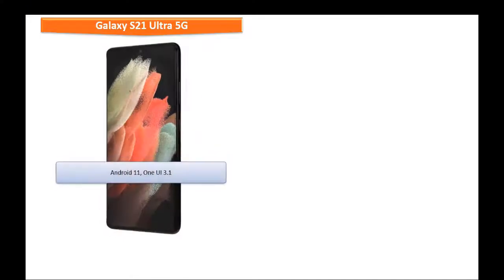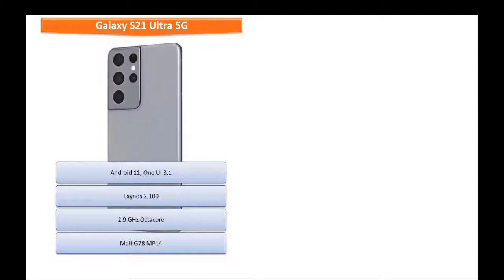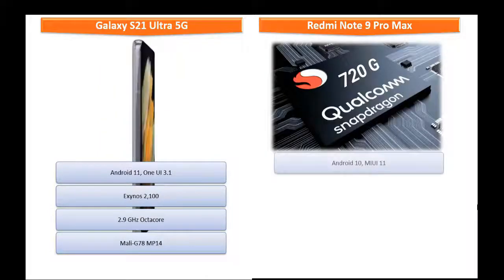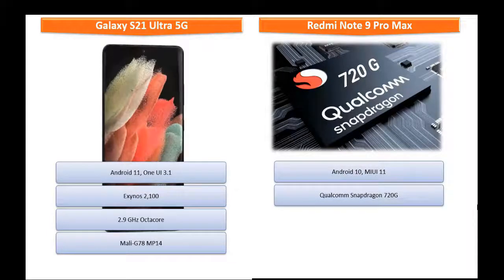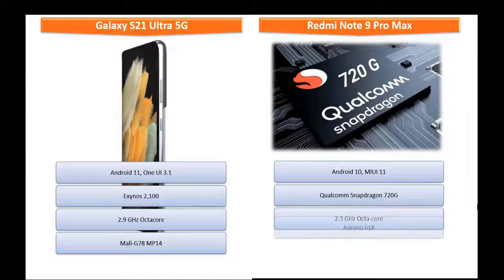Galaxy S21 Ultra 5G runs on Android 11 One UI 3.1 and is powered by Exynos 2100 processor with octa-core 2.9 GHz with GPU Mali G78 MP14. Whereas, Xiaomi Redmi Note 9 Pro Max comes with Android 10, Mi UI 11 and is powered by Qualcomm Snapdragon 720G processor with 2.3 GHz octa-core with GPU Adreno 618.